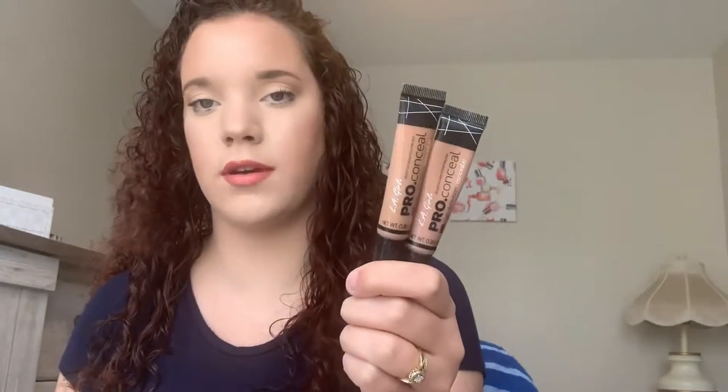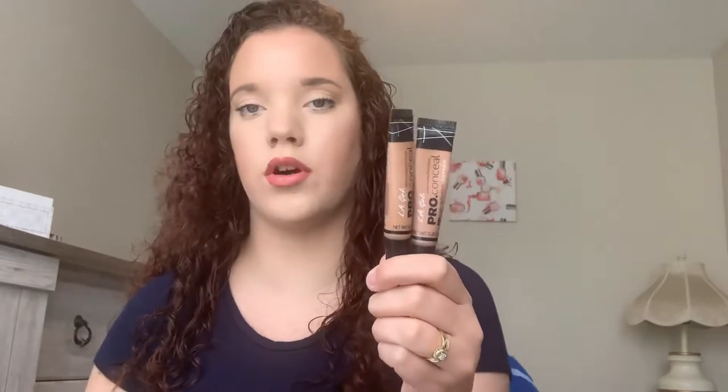Next I have two products for cream contour: the LA Girl Pro Concealers in the shades Almond and Warm Sand. These do their job — they're easy to blend out and they last a while. The colors are a little bit off, but I just need to pick a better color. I like these.